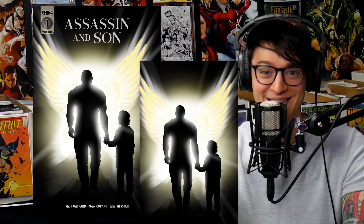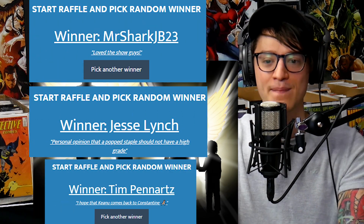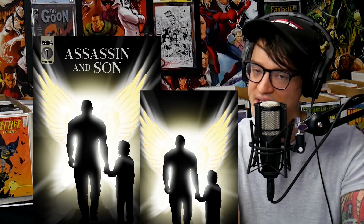Big thank you to Scout Comics right now. We talked about the Assassin and Son giveaway last week — profits are going to the family of fallen hero Shad Gaspard, who valiantly sacrificed his life to save the life of his son. Scout Comics has given over $7,000 so far to help support funeral costs and everything else for the family. We have three winners of three sets going out to the comic fam: shout out to MrSharkJP23, Jesse Lynch, and Tim Pennartz, all getting this set courtesy of Scout Comics. Make sure to comment, like, and subscribe. And as always, geek responsibly.